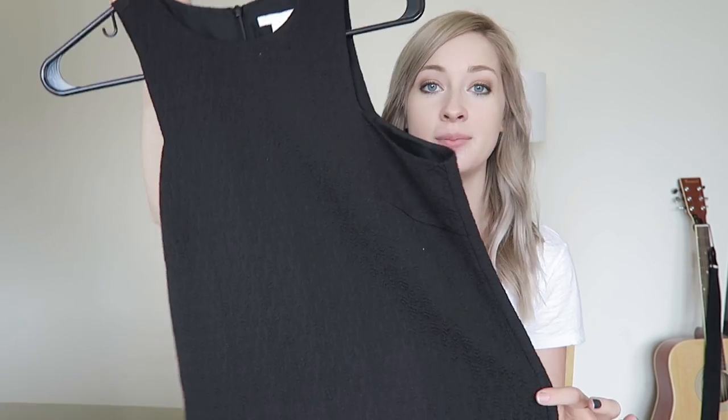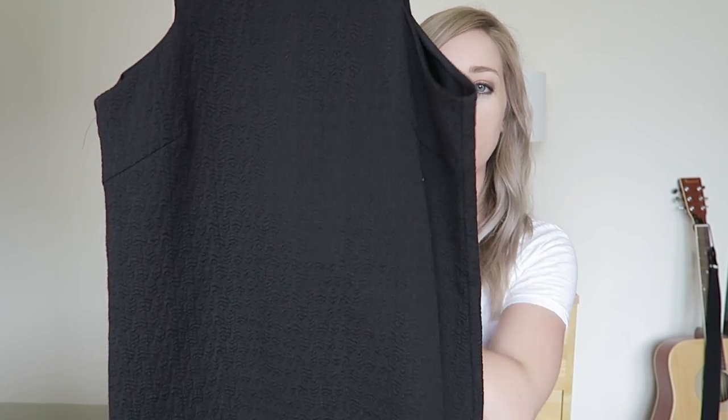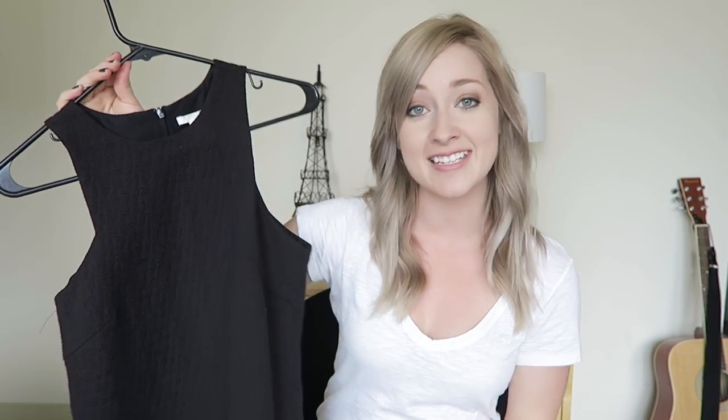I picked up a little black dress because every girl needs one. It has a beautiful texture on the fabric and I just really like the way it fits. If you find a little black dress that fits you like a glove, you need to get it because you'll wear it hundreds of times — you can dress it up or dress it down.